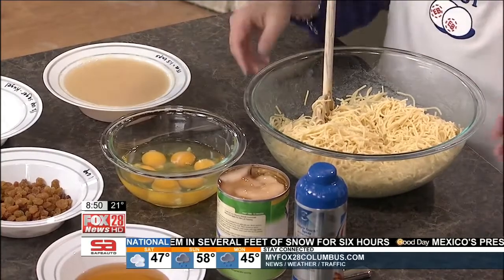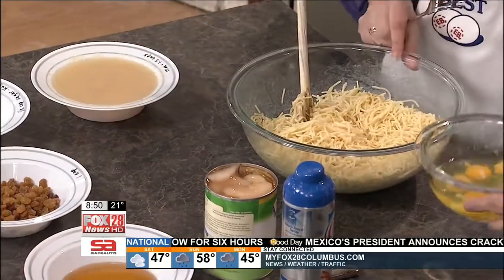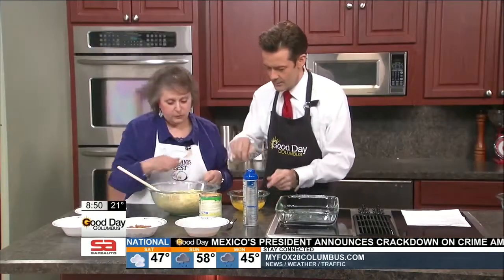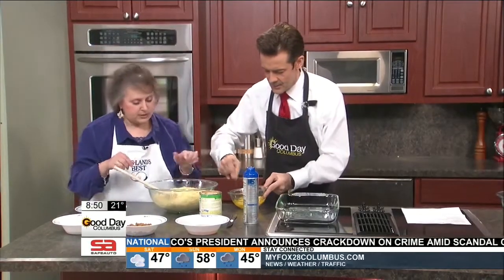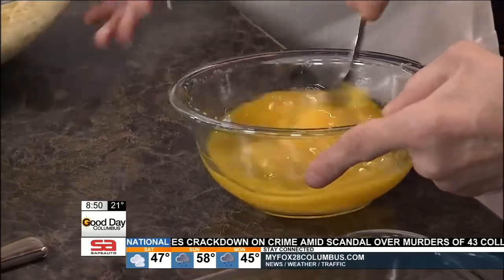And then we need to add all the things that are here. Here are my Eggland's Best eggs — it takes six eggs. You just give them a little bit of a whip with a fork; that will help them mix in a little bit better, just kind of bust up the yolks.